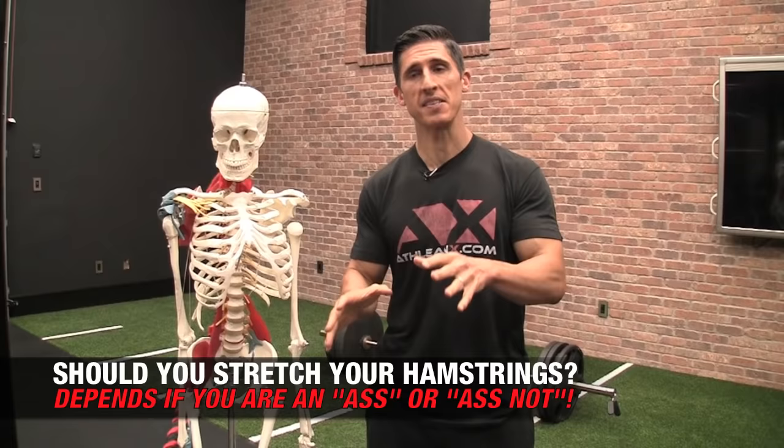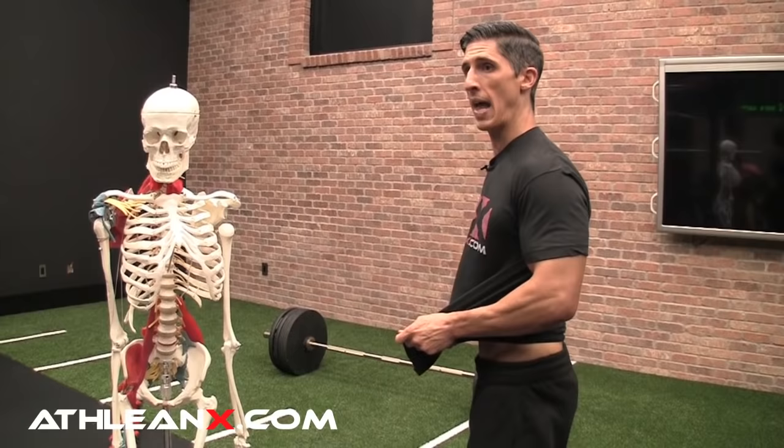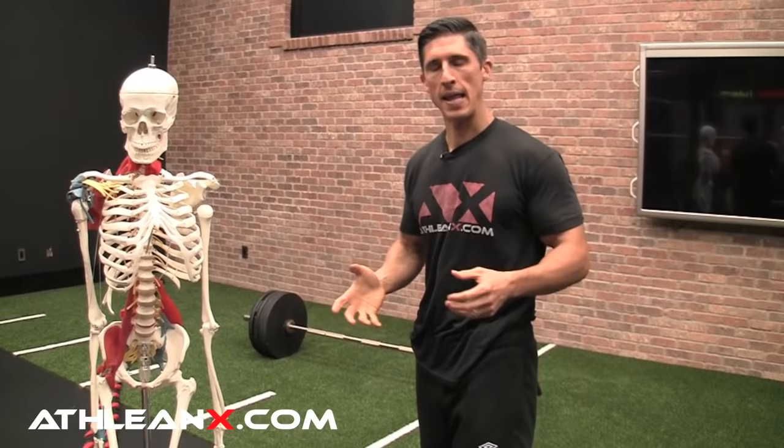If you were to look at yourself in the mirror and be serious and honest with yourself, would you be someone who has your butt sticking way out — and therefore an ass — or are you sort of an ass-not where everything is tucked underneath? I've got to admit, I'm a little bit of an ass-not, and it's because of the position of our pelvis.